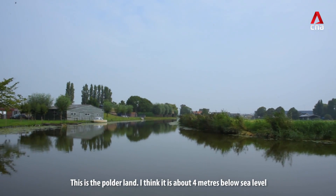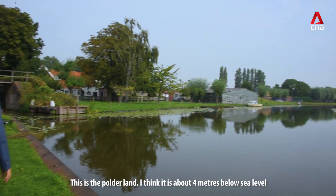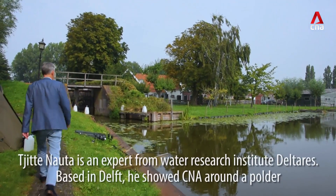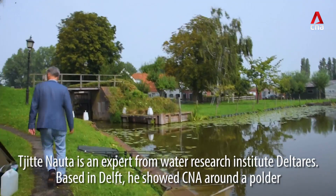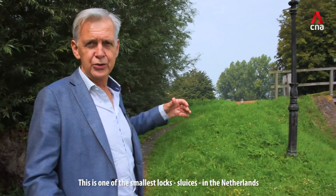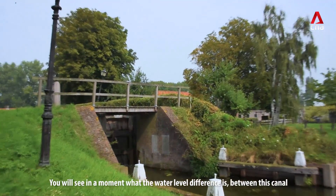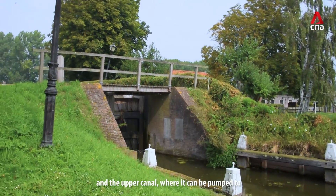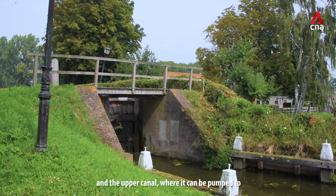This is the polder land, about four meters below sea level. This is one of the smallest locks and sluices in the Netherlands. You can see in a moment what the water level difference is between this canal and the upper canal where the water can be pumped to.